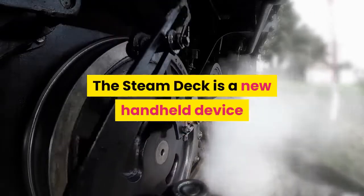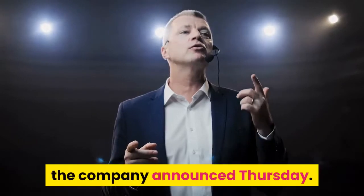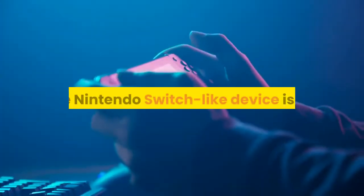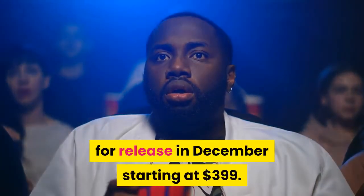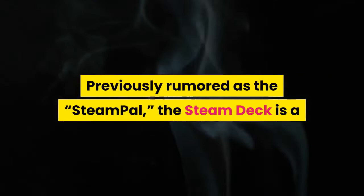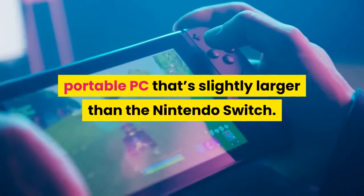The Steam Deck is a new handheld device from Valve for playing PC games on the go, the company announced Thursday. The Nintendo Switch-like device is set for release in December starting at $399. Previously rumored as the SteamPal, the Steam Deck is a portable PC that's slightly larger than the Nintendo Switch.